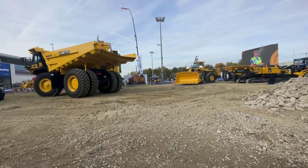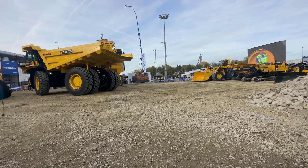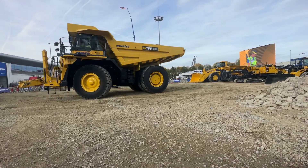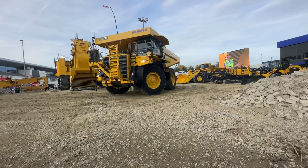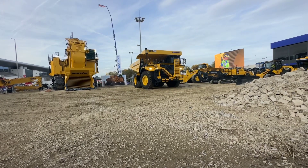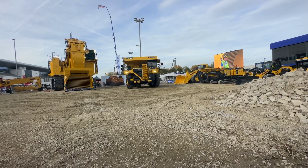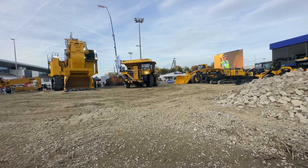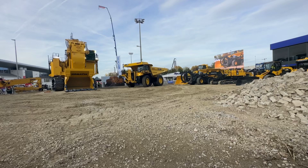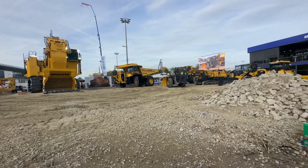I have an interesting fact that some of our audience members might not know yet: Komatsu also builds a broad range of machines for forestry. That is happening in northern Sweden, a city called Umeå. That's where Komatsu harvesters and forwarders are built. And based on our wealth of experience, we have developed the WA 475-10 tool linkage, and it's coming in right now, driven by Lars.